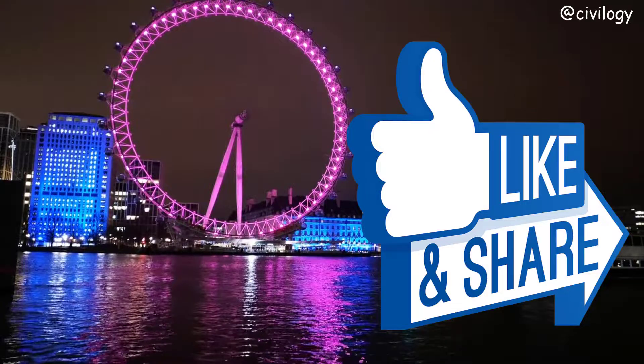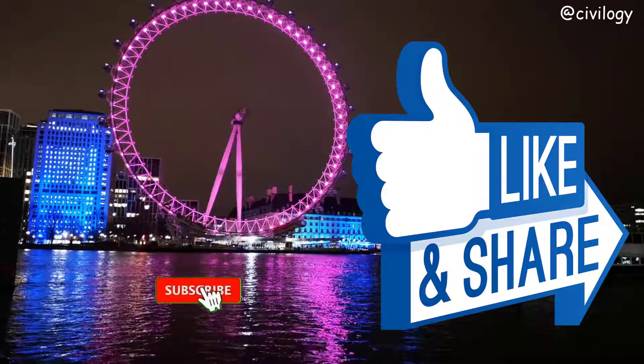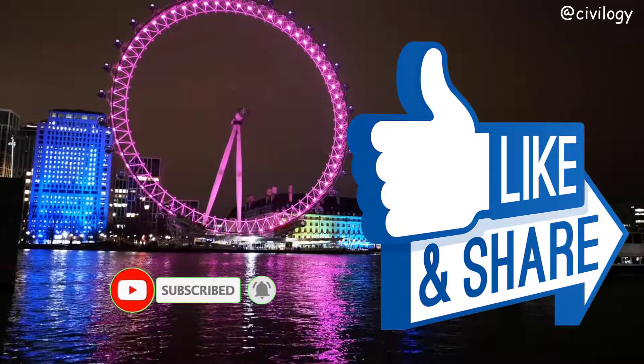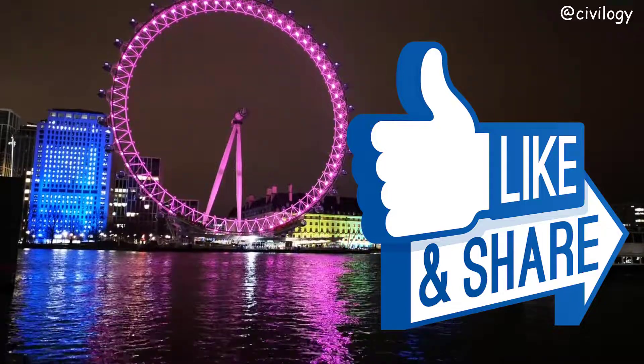That's the end of the video. If you like our video, please share it with your friends and don't forget to subscribe to our channel and click the bell icon. If you have any doubts, don't forget to comment below and I will give you a reply within 24 hours. See you in the next video, thank you.